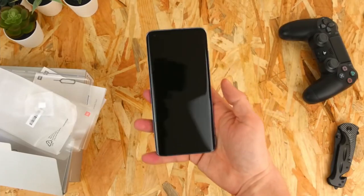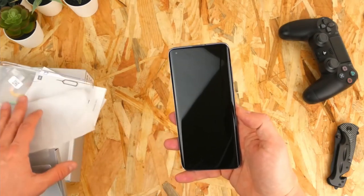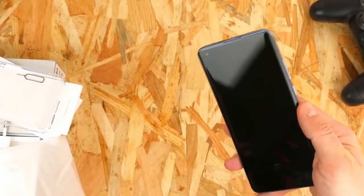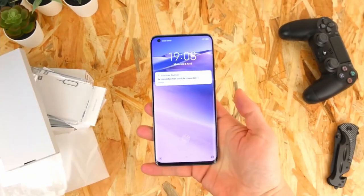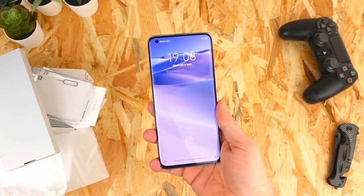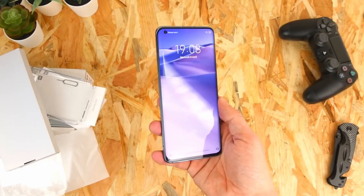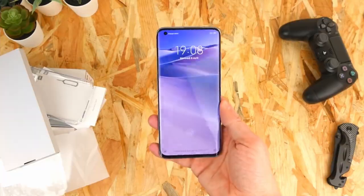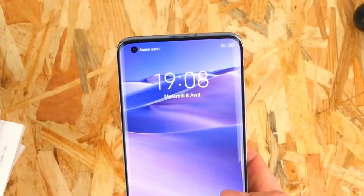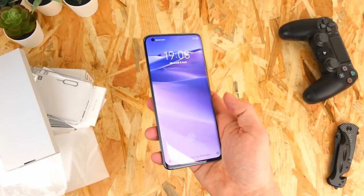With this model, Xiaomi has once again pushed the limits of photography to a whole new level. Its 108MP camera comes with Qualcomm Spectra 480 ISP support, featuring optimizations based on artificial intelligence learning. This allows you to make the most of the power of the 108MP sensor. The device also has optimized software and hardware, improving display quality and speed for the best user experience.